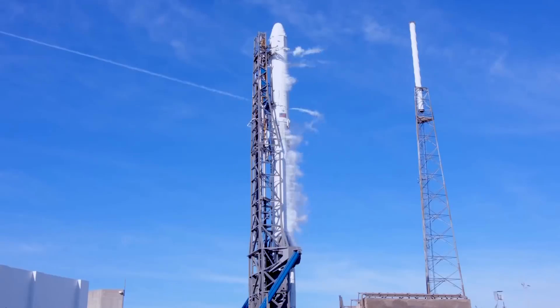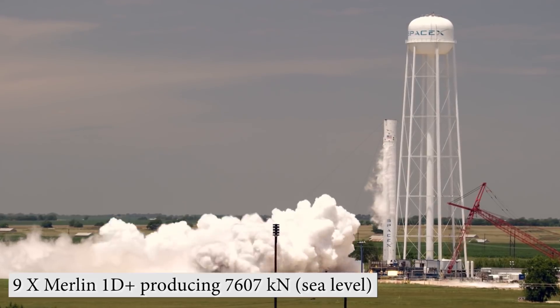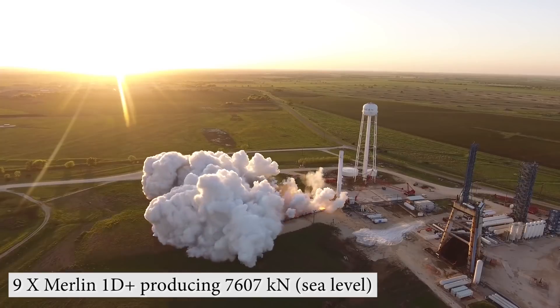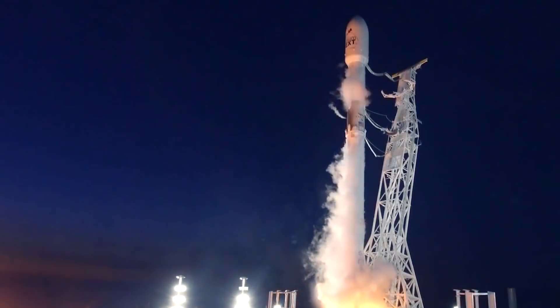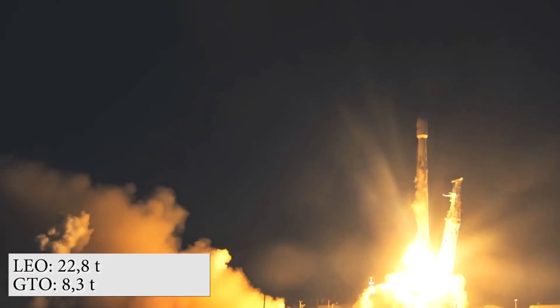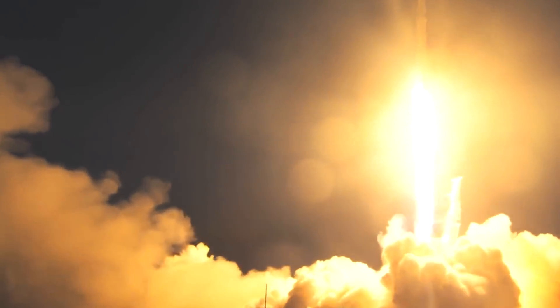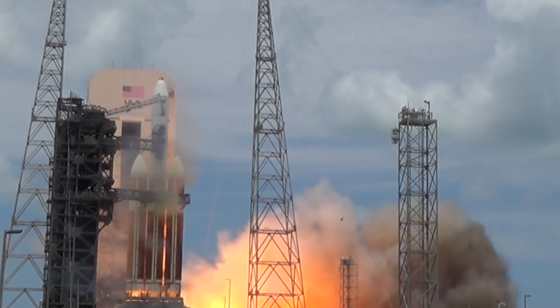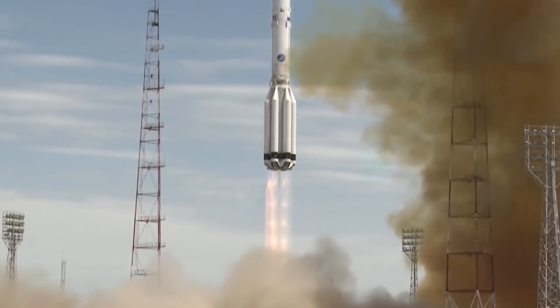The first stage was reinforced and better adapted to return to Earth. The main changes are again in the engines, whose thrust passed the mark of 7,600 kN. The rocket's freight performance reached maximum values — Falcon 9 FT is capable of launching 22.8 tons of payload to the low Earth orbit, making it a heavy-class rocket alongside modern giants such as the American Delta IV, European Ariane 5, and Russian Proton M.